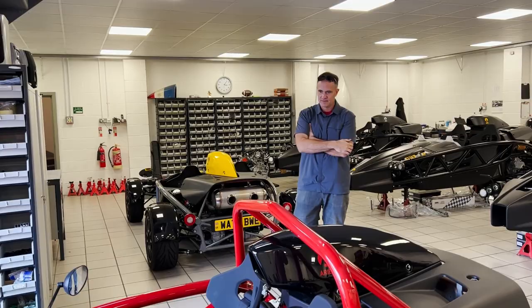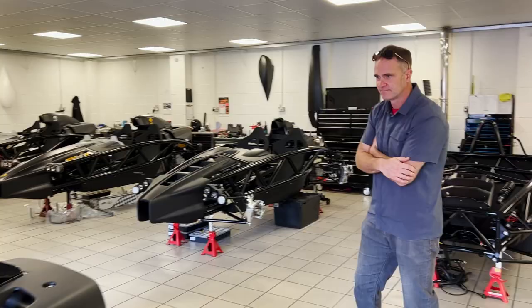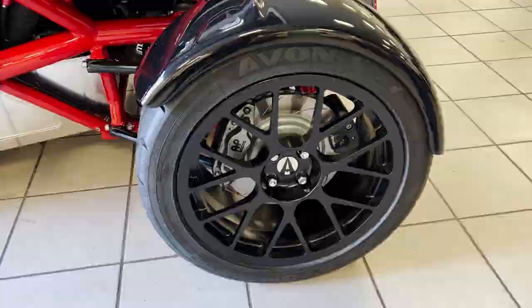This is a day worth waiting for. It's just so gorgeous. I'm really happy with the way it turned out, it's such a pretty car. So there's an upgraded cooling, forged wheels, it has the wider harnesses.